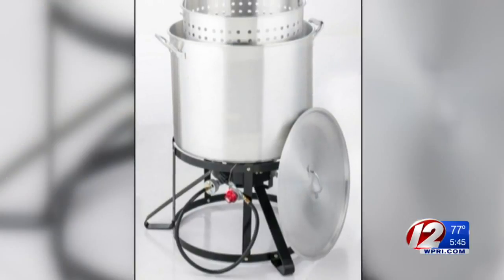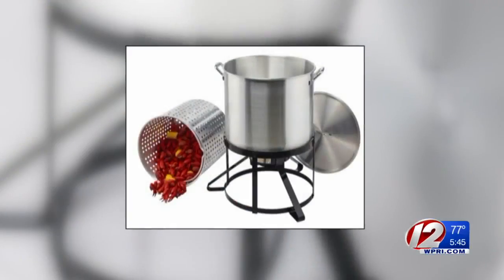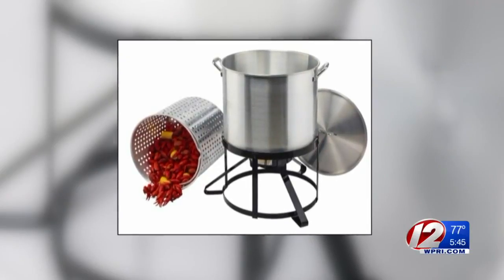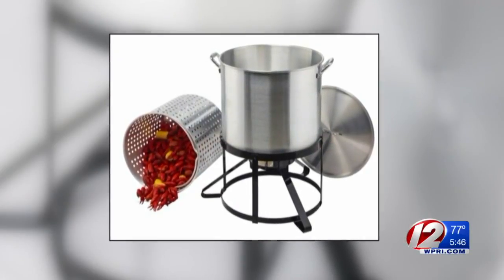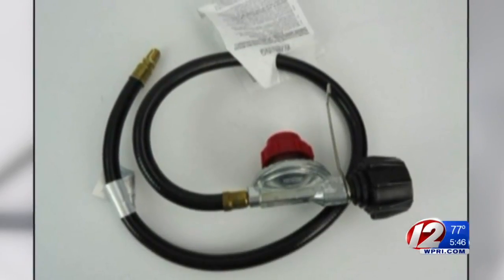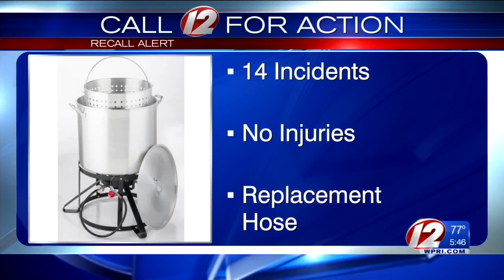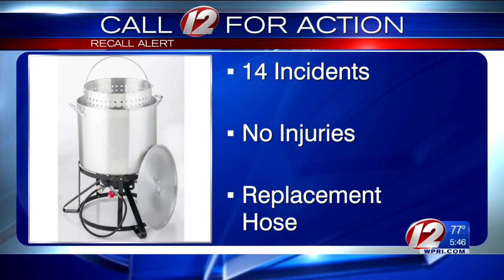Finally, a recall for seafood lovers. 21,000 of these crawfish kits are being recalled because of a fire hazard. The company, Academy Sports and Outdoor Gourmet, says this 100-quart appliance used to cook seafood has a hose that can melt and catch on fire. According to the CPSC, there have been 14 incident reports. Fortunately, no injuries.